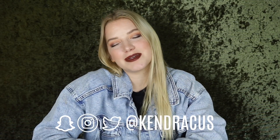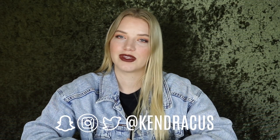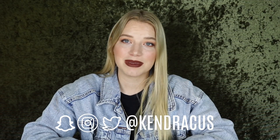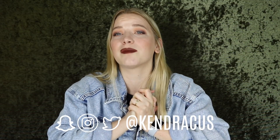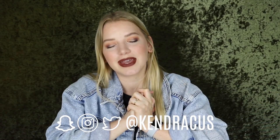Thank you so much for watching today. I hope you enjoyed today's video. If you did, please give me a thumbs up. If you are new here, I'd love to have you guys join the family. I post videos like this all the time, especially if you love Colourpop — this is the channel to join. I love you so very much, thank you for tuning in, and I will see you in my next one. Bye!